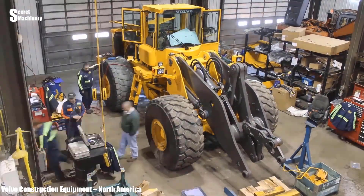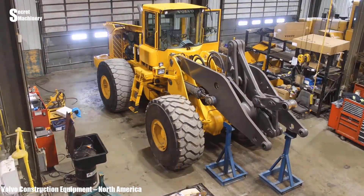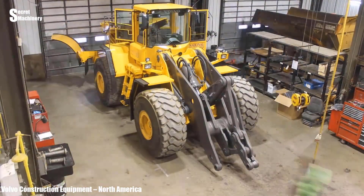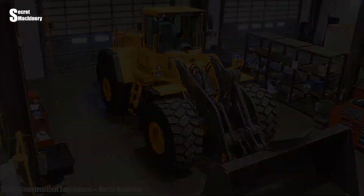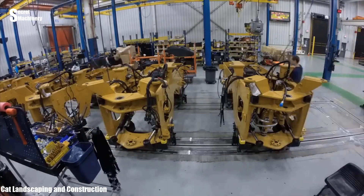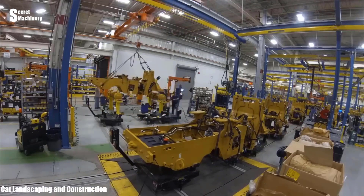The machine is then meticulously reassembled, ensuring that the parts are precisely aligned and in sync. This leads into the CAT 938K excavator, known for its excellent quality and outstanding performance.